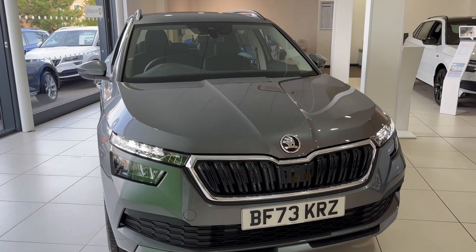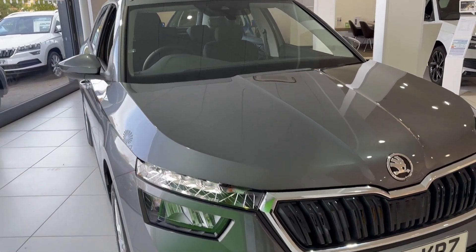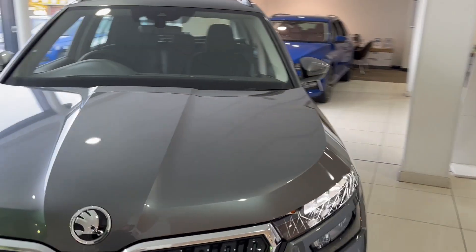Hello everyone, you're with Mick today at Arbery Skoda in Leamington and I'll be showing you around the Skoda Kamiq 1.0L TSI SE, finished in the graphite grey colour.